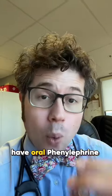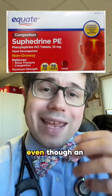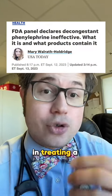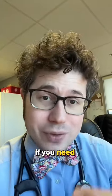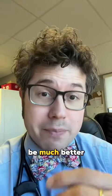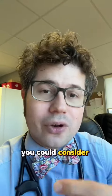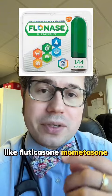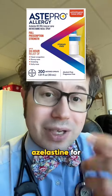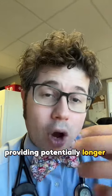And number one, we have oral phenylephrine, which is an oral decongestant still sold over the counter, even though an FDA advisory committee ruled that this medication is not better than a placebo in treating a stuffy nose. If you need quick relief, the nasal sprays I talked about earlier are much better for short-term use. For long-term use, you could consider intranasal steroids like fluticasone or mometasone, or something called azelastine as a nasal spray, which would do a much better job providing longer-term relief.